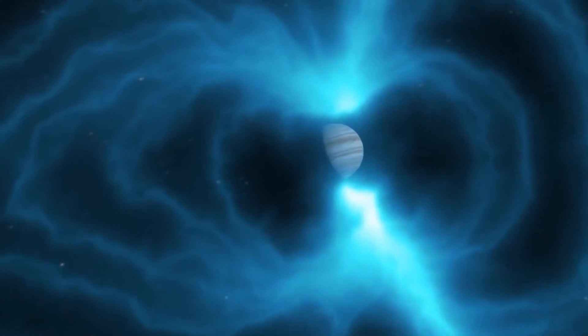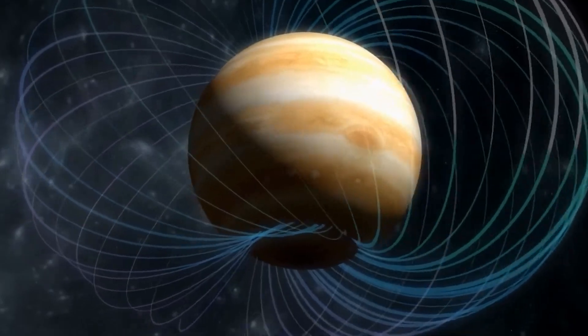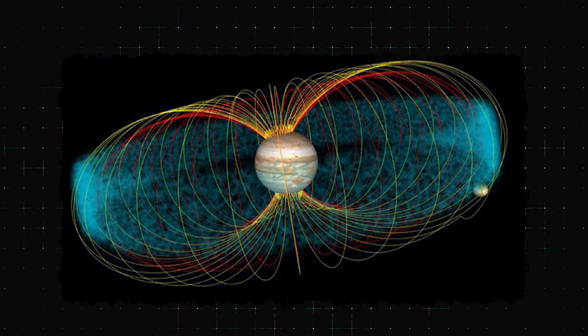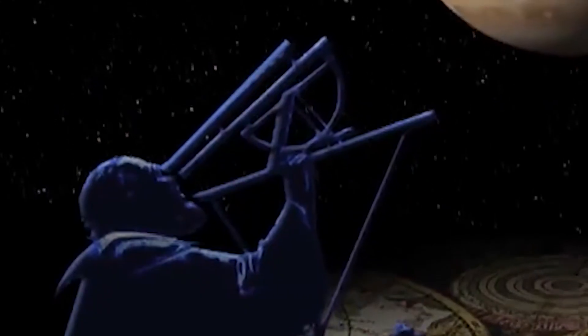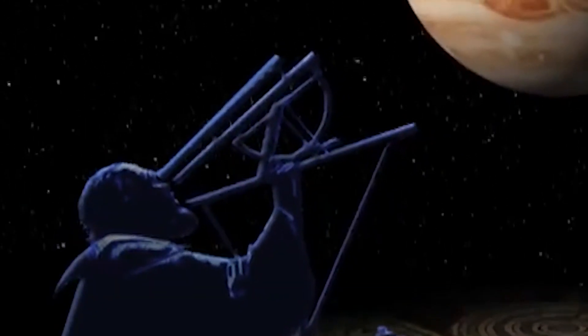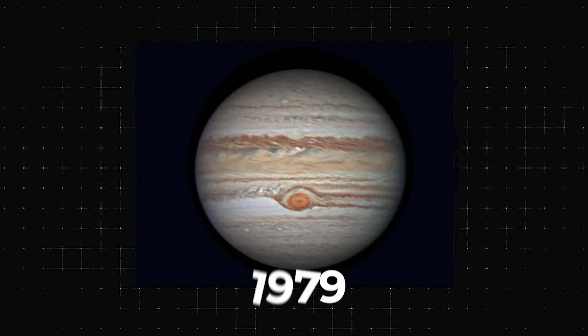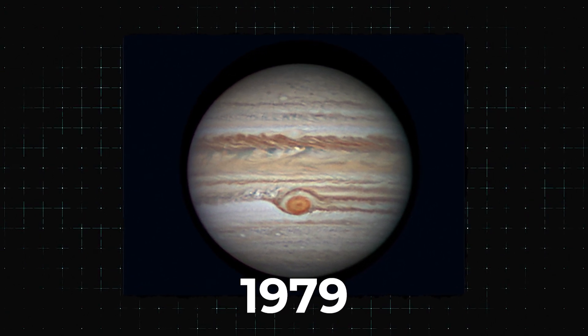Jupiter has a large and powerful magnetic field, which is thought to be caused by an internal dynamo. This means that there are currents of electrically conducting fluids within Jupiter's outer core. The giant storm on Jupiter was first recorded by a telescope in 1665, but not until 1979 did scientists really know what it was.